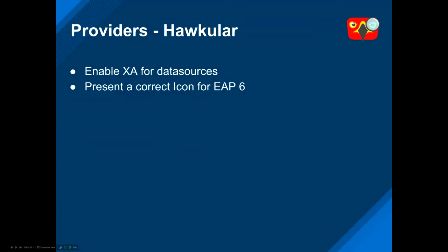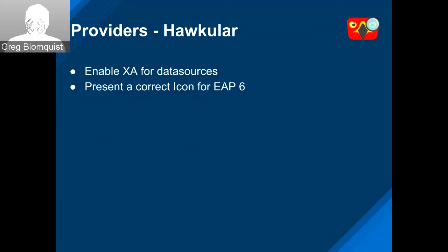On the Hocular front, there were some updates around XA for data sources and presenting the correct icon for EAP6.